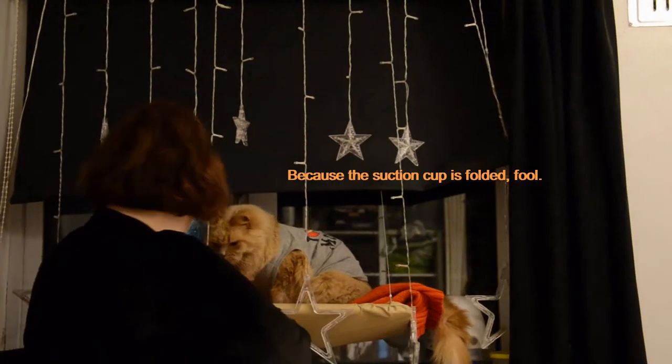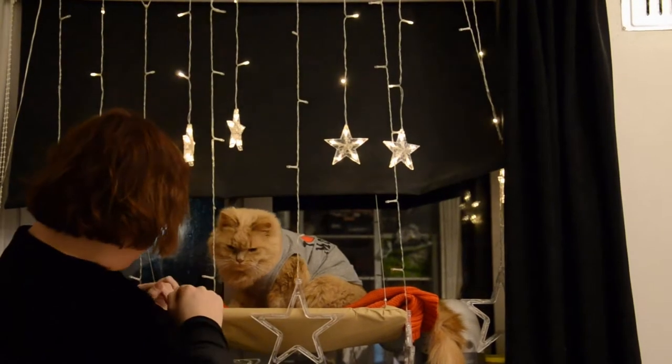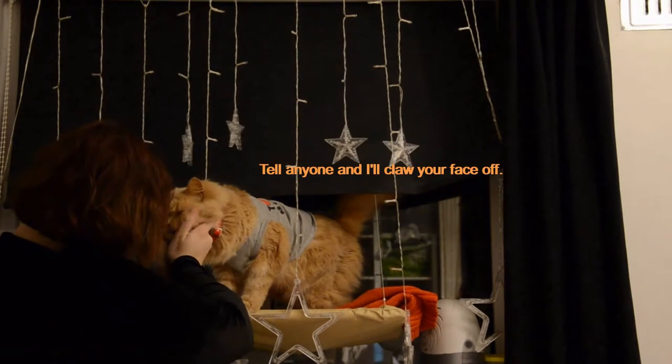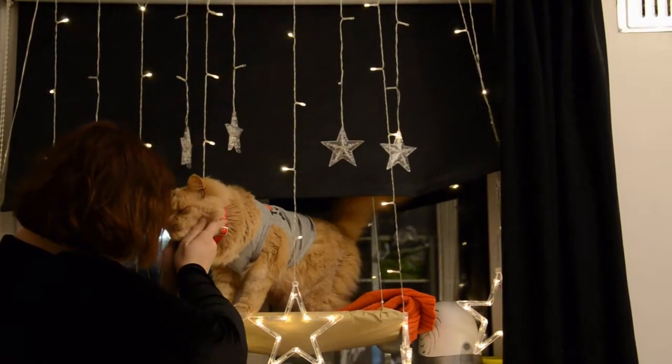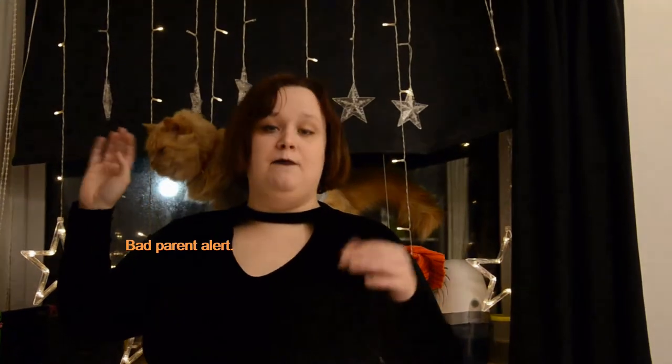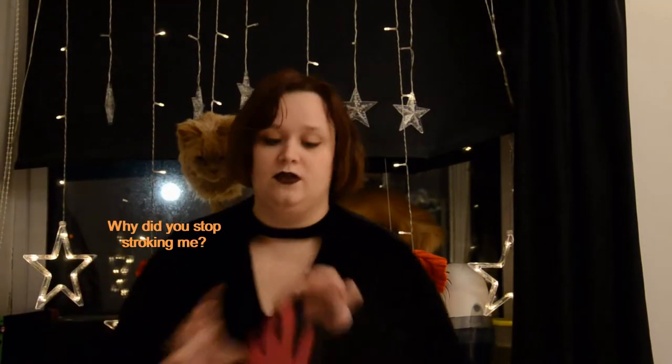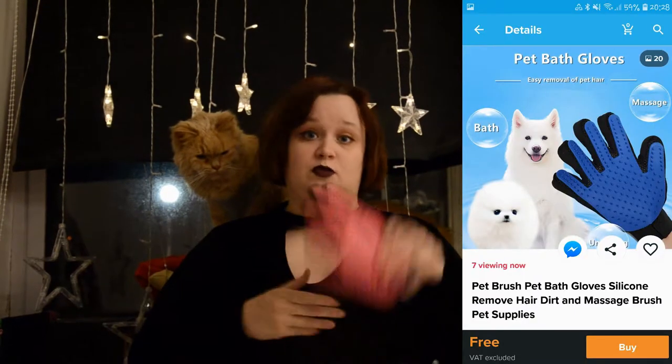The next item I got is again for Milo. Being a long-haired cat, he probably should have been brushed a lot more when he was a kitten. But working full-time, I didn't really have the opportunity. So he doesn't particularly like being brushed. The next item I got was one of these grooming gloves. I've seen a lot that these gloves are really good and animals prefer them, so we're going to give it a go.